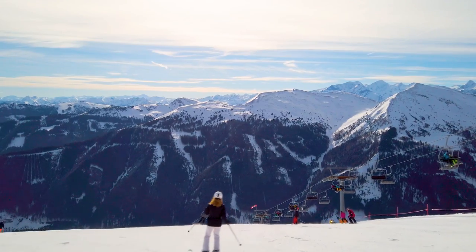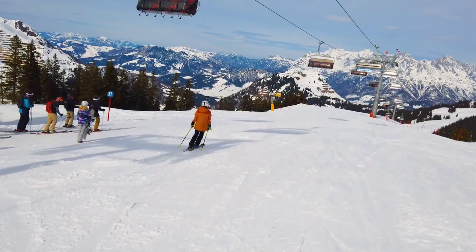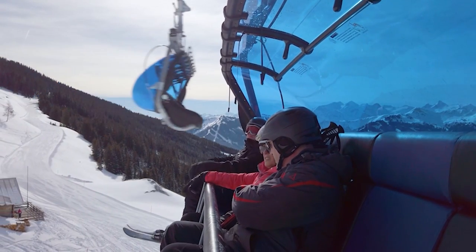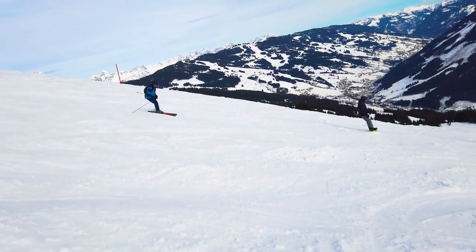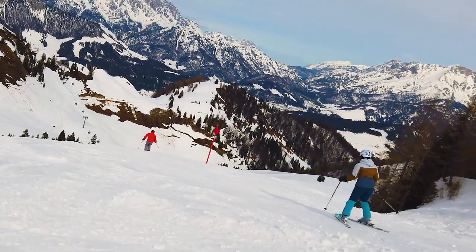The ski season in Saalbach begins in late November and lasts until mid-April. The ski circus name comes from the layout of the lift system in the area, which forms a circuit route on the mountain around the two main resort villages. The circuit can be ridden both ways, either clockwise or anticlockwise.